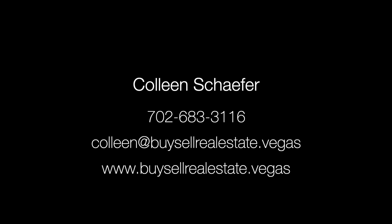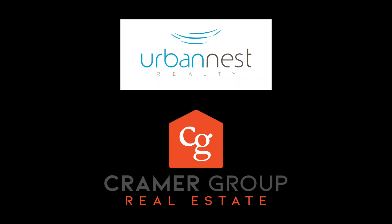For more information on 8316 Paseo Vista, contact Colleen Schaefer at 702-683-3116 or email Colleen at Colleen@BuySellRealEstate.Vegas. For any questions on Las Vegas real estate or to learn more about buying and selling in Las Vegas, be sure to contact Kramer Group Real Estate at www.BuySellRealEstate.Vegas.